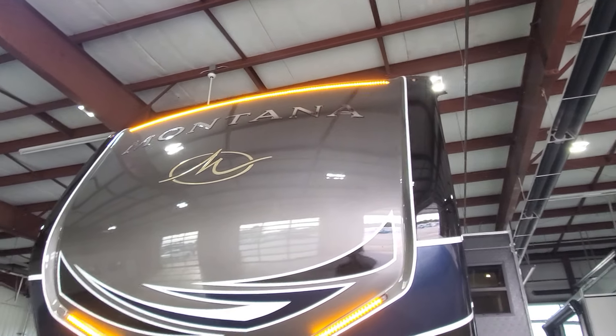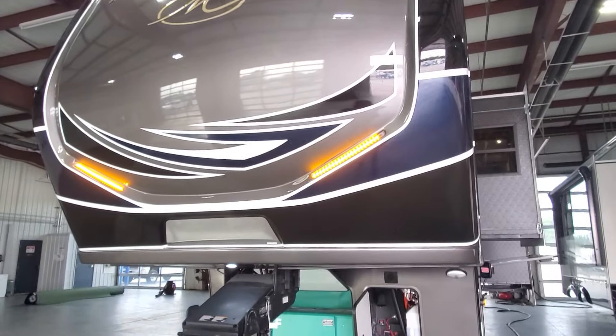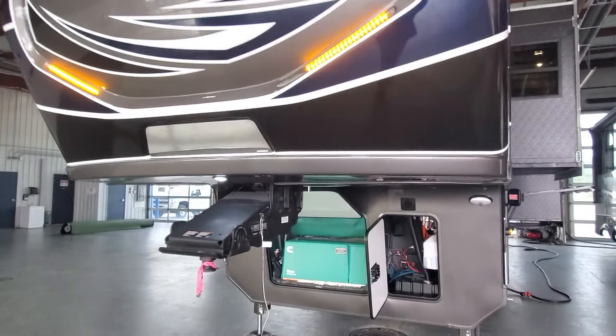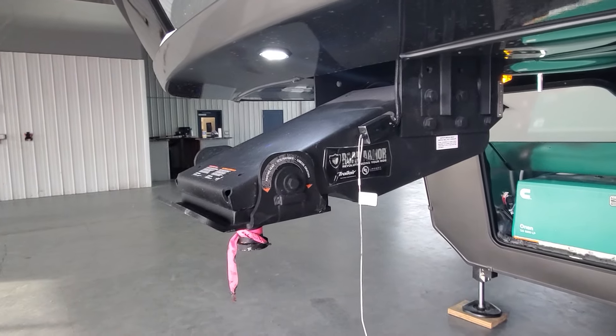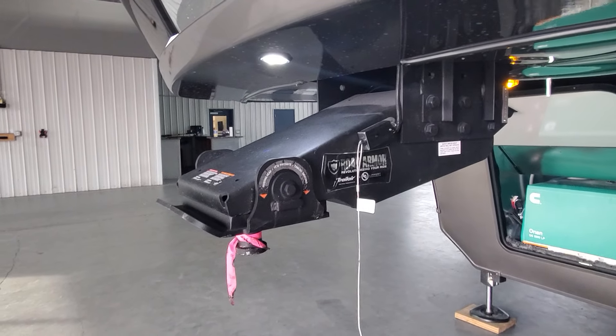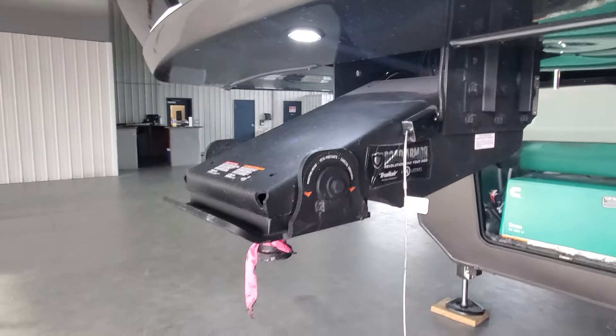Up front you've got this gorgeous molded fiberglass front cap with LED lights built in, and a cut-away on the corner to make turning a little easier. We also have the Road Armor pin box that's going to tilt back and forth to help take away the herky-jerky on the road. You've got a mirror to look into the bed of the truck to make hookup a lot easier.